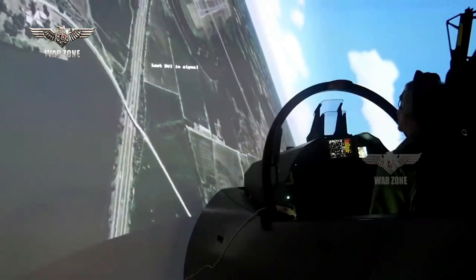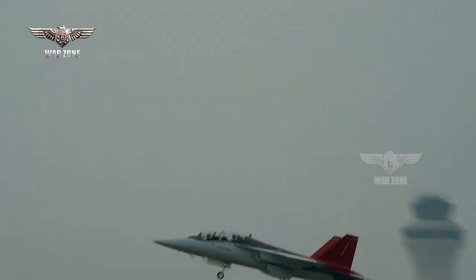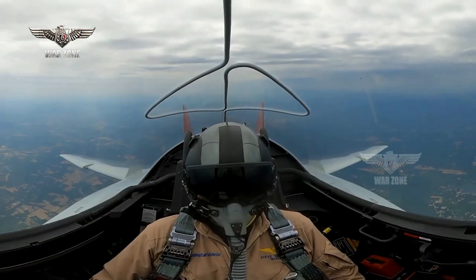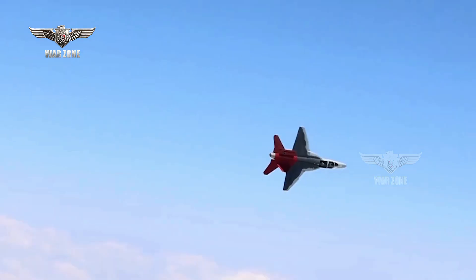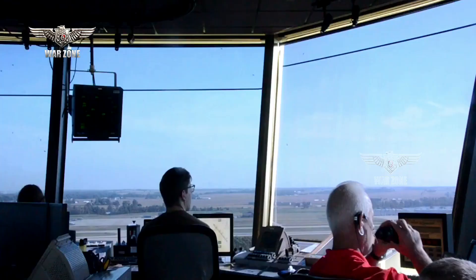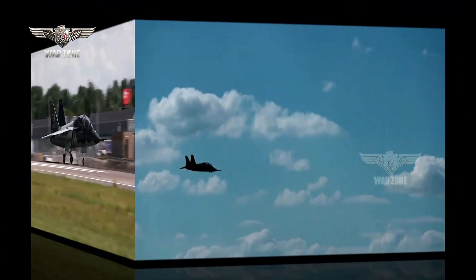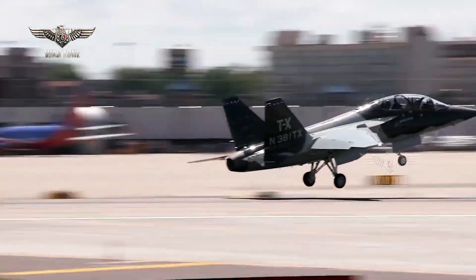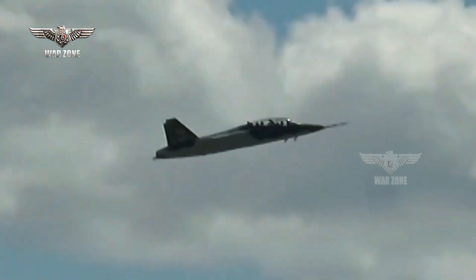The first flight is an important step forward in the T7A's development process, particularly given how behind schedule the Red Hawk currently is. In 2018, the Air Force chose what is now known as the T7A — a design Boeing crafted in cooperation with Swedish plane maker Saab — as the winner of its TX trainer competition. Since 2016, Boeing has been conducting actual flight testing in support of this program using demonstrator aircraft that are not fully production-representative.